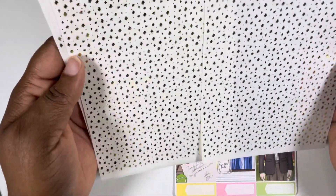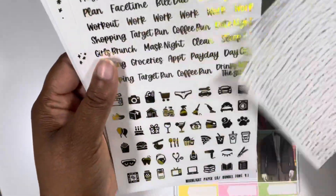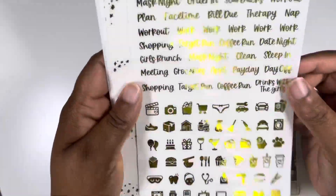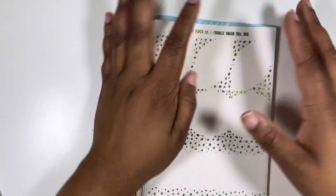Her monthlies in general are just awesome. So that is the yellow lemon foil bundle from Moonlight Paper Co. paired with this kit. I am ready to use that — like, so ready.